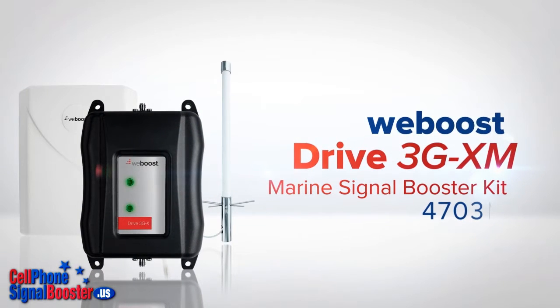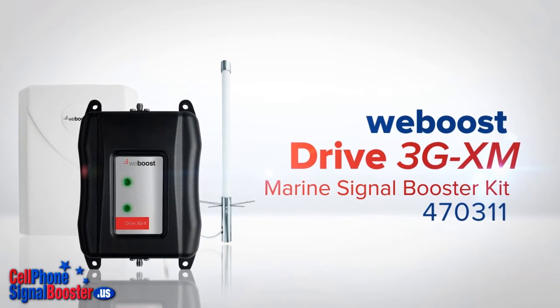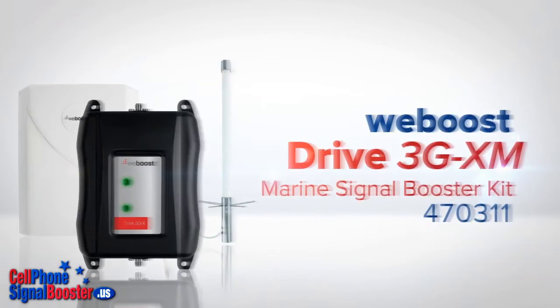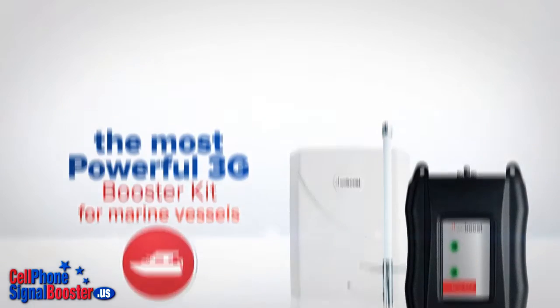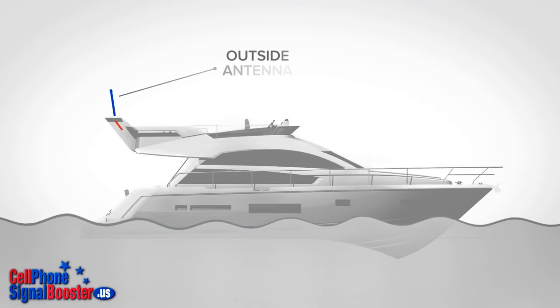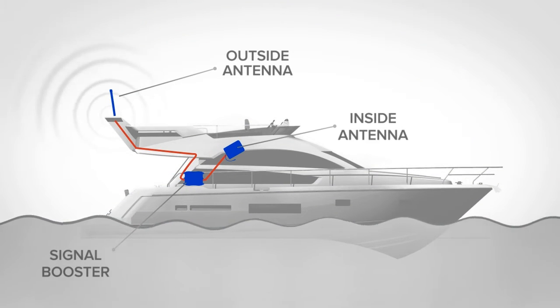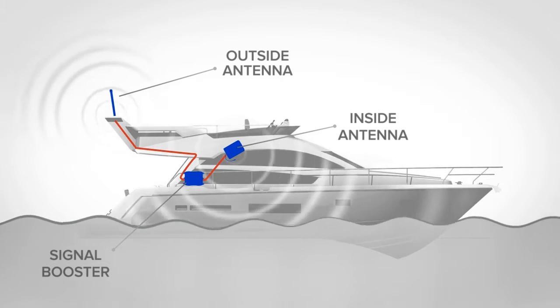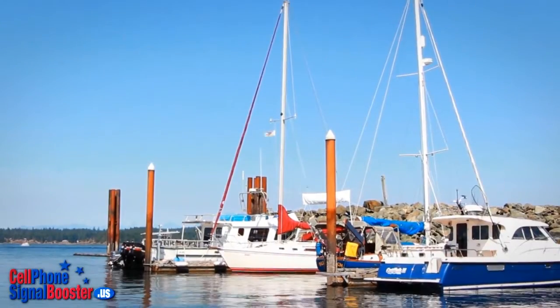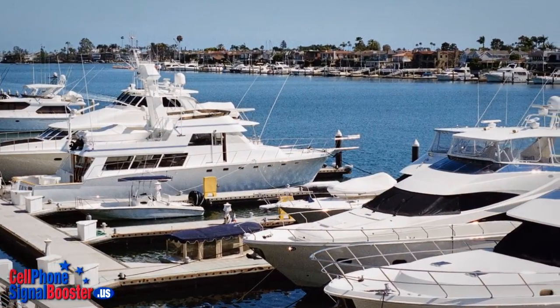The WeBoost 470311 Drive 3G-XM Marine Signal Booster Kit is the most powerful 3G kit available for marine vessels. The powerful weather-resistant marine antenna keeps multiple cellular devices inside marine vessels connected to their respective carrier's network. It's an excellent choice for boats, ships, yachts, and other vessels.